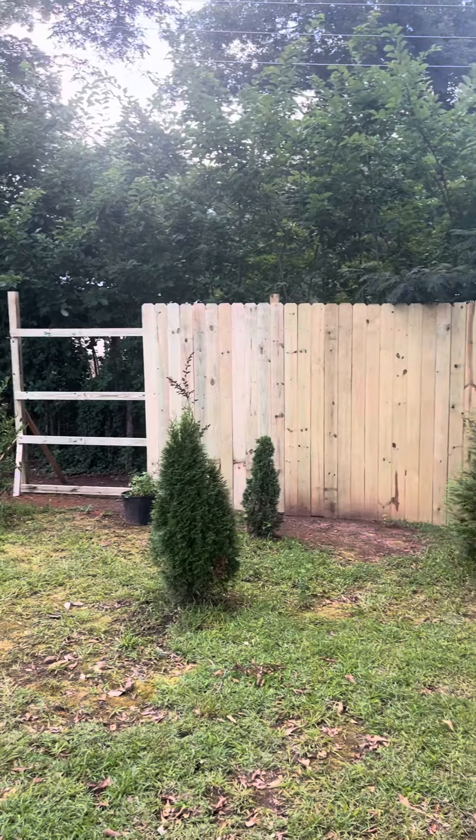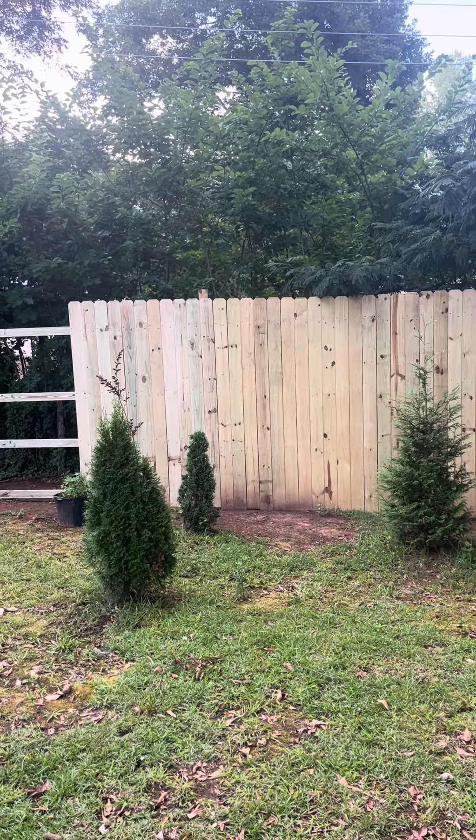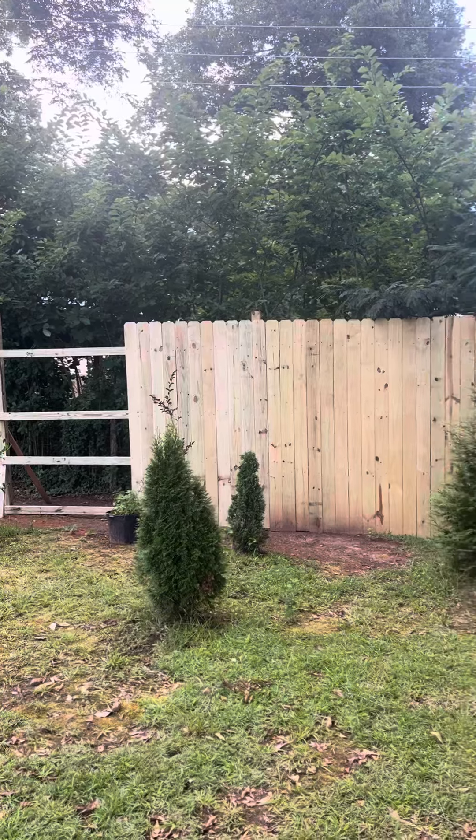So far so good. I got everything even, the boards are straight, everything's level, so it's going good. I just wanted to give you an update. Thanks for watching the channel, liking and subscribing and all that stuff.